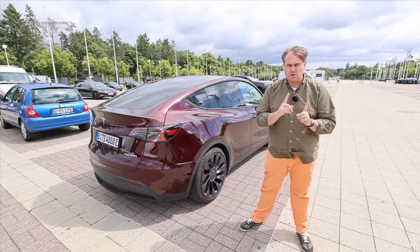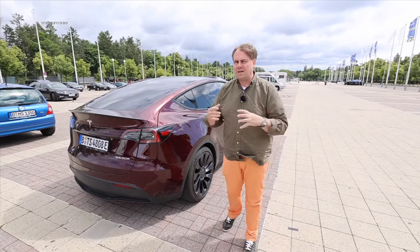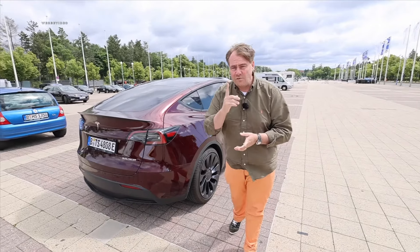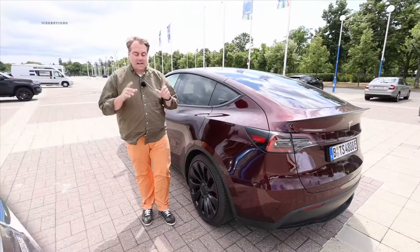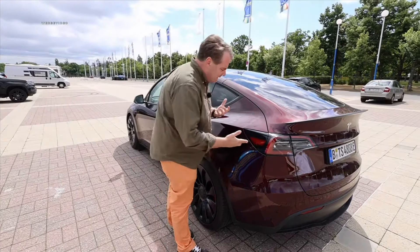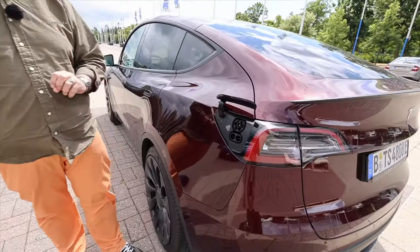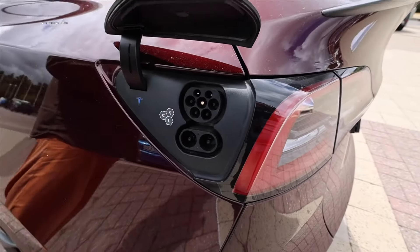What Tesla genuinely does well is managing weight — this car weighs around two tons, which is about 100 to 200 kilos less than competitors. Let's hope this doesn't compromise interior noise insulation because we'll test that out shortly. Speaking of the battery pack, let's move on to the charging port. We have it nicely integrated on the driver's side in the tail light — opens electrically, closes electrically, and charges.